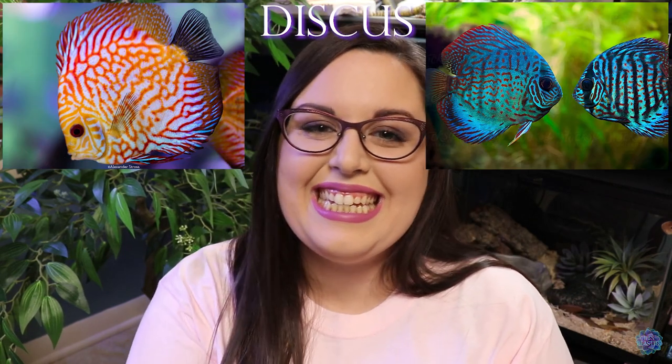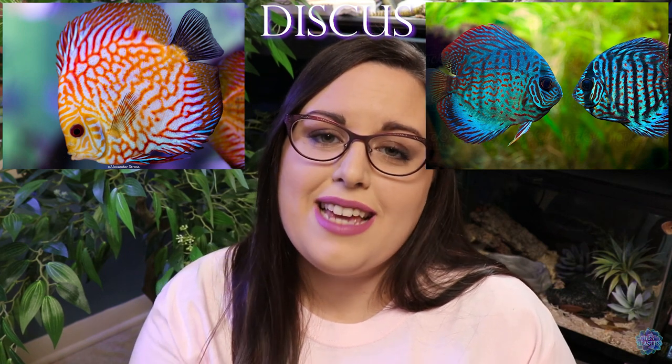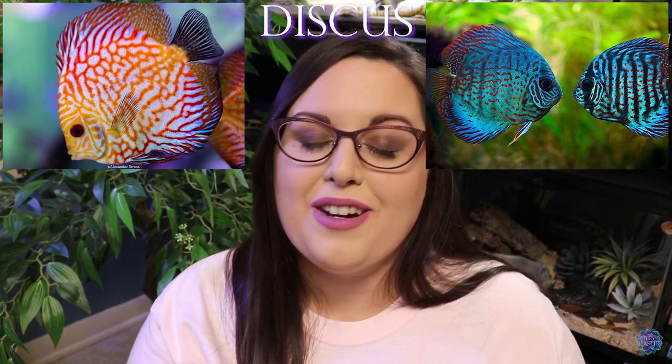And now we've reached number one, and that is discus. I love discus fish so much — I've always loved them, they've always put a huge smile on my face. I could watch them and stare at them literally all day long. It is a huge dream of mine to have my very own big tall aquarium full of discus. I think they're so stunning and special, and I just can't get enough of them. They are 100% my number one and probably 100% something that's going to happen someday.